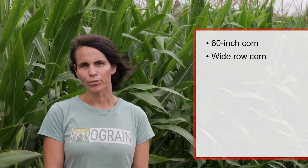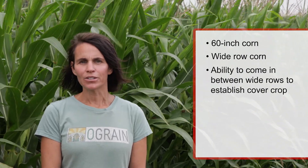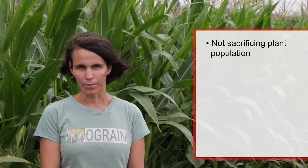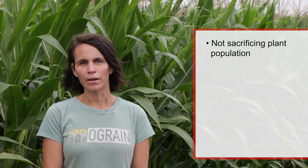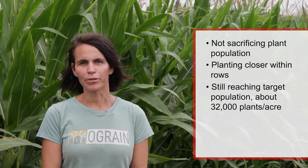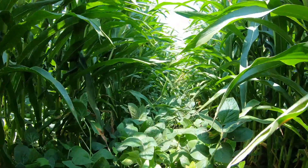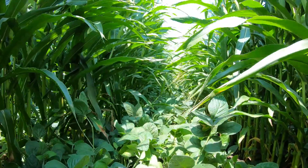The other technique we've been trying is wider row spacing. There's a lot of interest in 60-inch corn — wide row corn — and the ability to come in between those wide rows and establish a cover crop that can either be used for soil building benefits or potentially grazing. In these 60-inch corn systems, we're not sacrificing our plant population. We're planting with a closer between-plant spacing in the row, still getting our overall target populations of about 32,000 plants per acre, and then between those 60-inch corn rows, we're planting a cover crop — in the case of the experiments behind me, a forage soybean that can add nitrogen, build soil health, or potentially be grazed in the fall after the corn is removed.